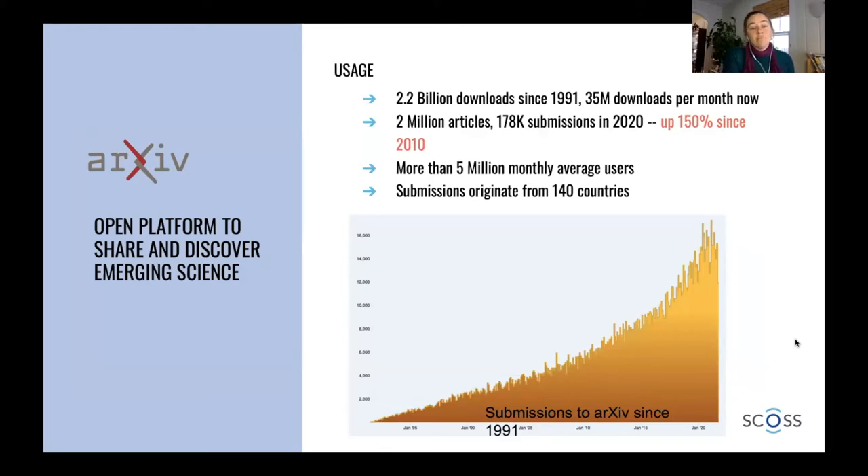Our usage: we've had more than 2 billion downloads since 1991. We have about 35 million downloads per month now. We just passed the 2 million mark for articles, and you can see from this graph that submissions to arXiv are rising exponentially. That's super exciting because it shows that the services we're providing are really valued by the research community. We look at the way researchers use arXiv as being part of the research process — it's a way to get early feedback on work and a way to archive their finished work.